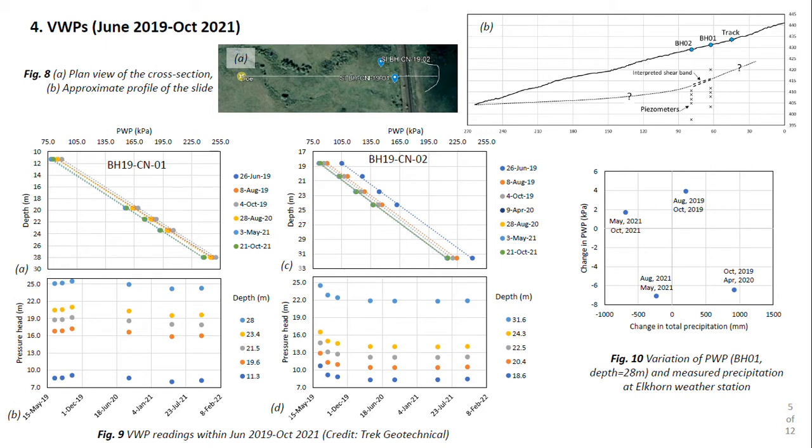As an attempt to understand the generation of pore water pressure, we gathered precipitation data from a nearby weather station 30 kilometers south of our site. Different attempts to correlate these data with pressure heads at the site remained unsuccessful. This highlights the necessity of having pore water pressure and meteorological data with higher temporal resolution recorded directly at the site.